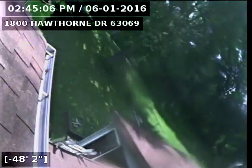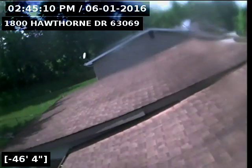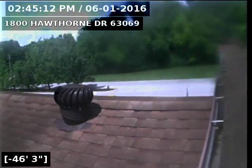Here's the roof vent. Here's the roof vent yard. Now we're going to line the pipe.